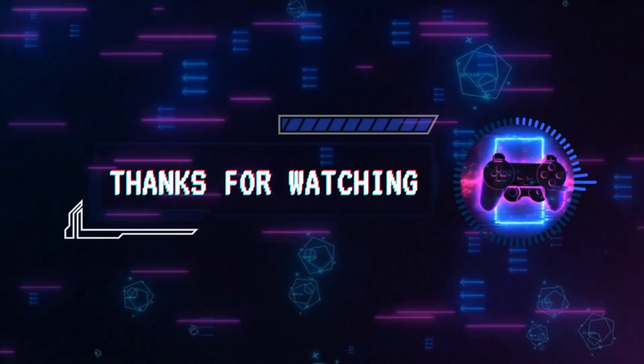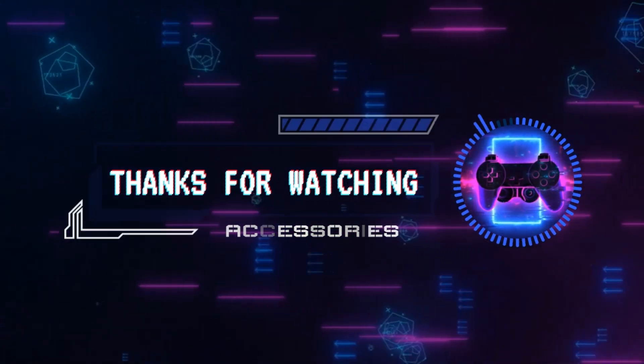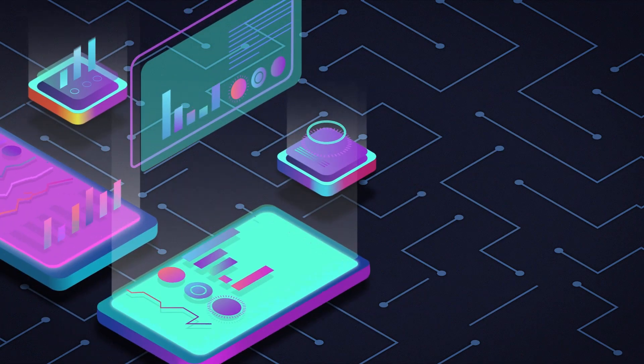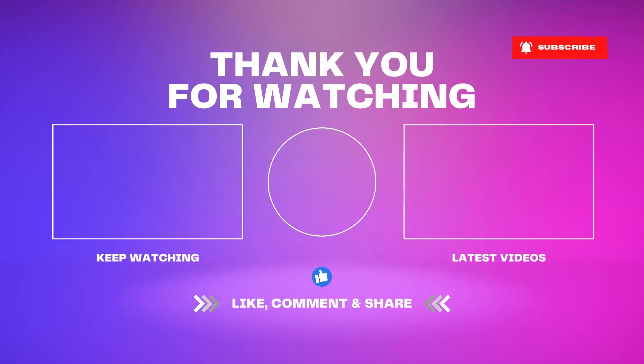Thank you for joining us on this thrilling journey through the skies. If you're as excited about these incredible drones as we are, don't forget to click the links in the description to explore further and make your own aerial dreams a reality. Like, subscribe, and hit the notification bell to stay updated on the latest in drone technology. Until next time, happy flying!